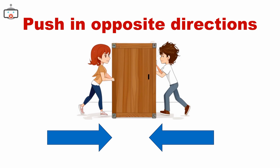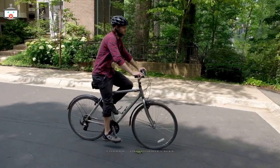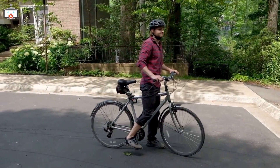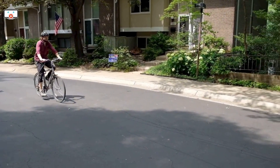But if we push in opposite directions, it doesn't move much at all. And then there's friction — it's the invisible force that slows things down. It's why a bike stops when you quit pedaling, or a sled slows down on flat ground.